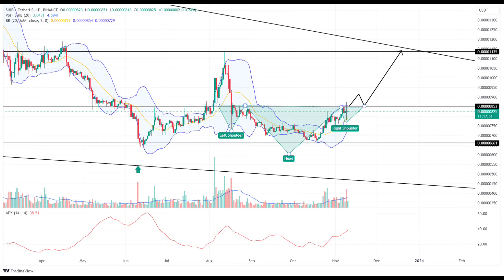The technical analysis introduces a bullish scenario, pointing to a potential breakout from the $0.000085 barrier. Such a breakout could pave the way for a 32% gain in the SHIB price. The intraday trading volume, standing at $293.5 million with a 51.5% gain, indicates heightened market activity and interest in Shiba Inu.